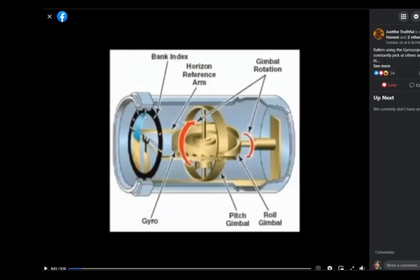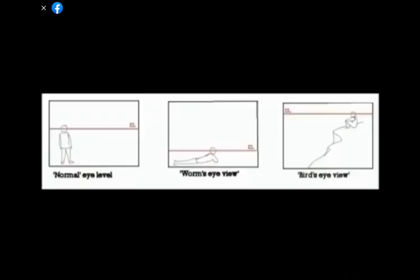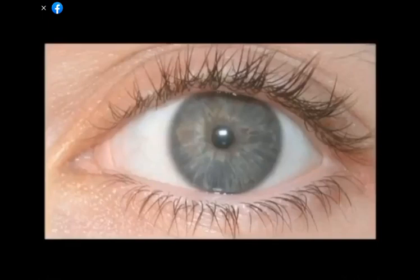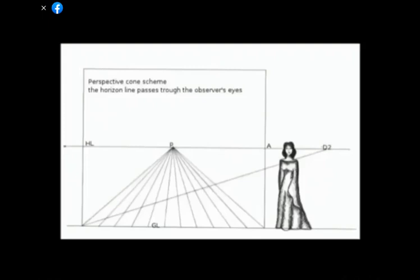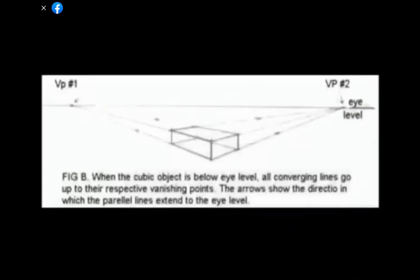Our eyes work in conjunction with the horizon, which is rendered by each person's eyes depending on his or her height and altitude. The horizon rendered by our eyes acts just like the horizon reference arm of a plane's attitude indicator, also known as the artificial horizon. This also demonstrates that our eyes are built for a flat plane only. The functionality of our eyes and the fact that they always render the horizon at eye level is what allows us to see using perspective — to distinguish up from down, a gradient sloping downward or upward, near from far.